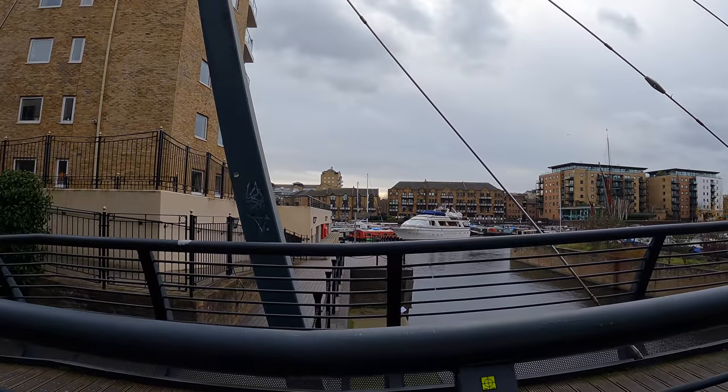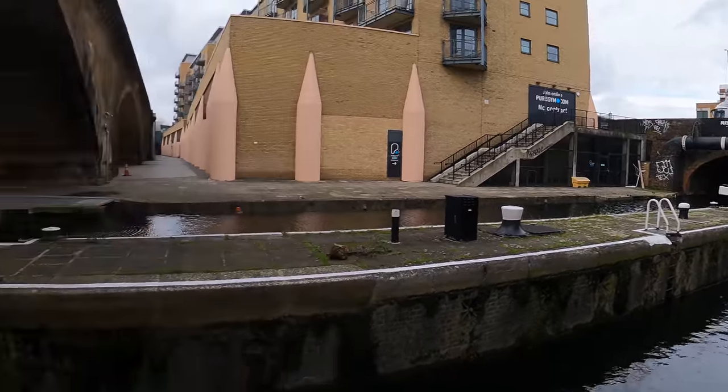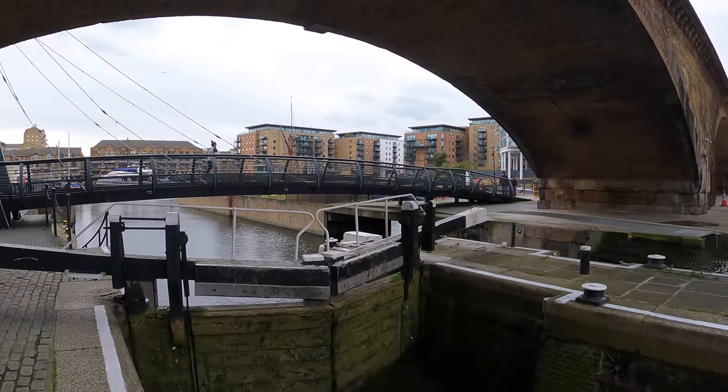Just running through a place called Limehouse — Limehouse Basin just over to the side. A whippet wants to play!